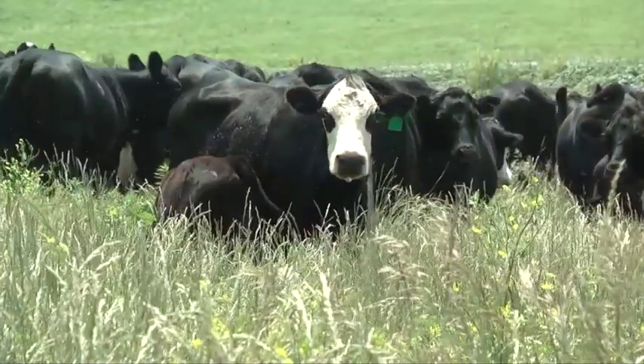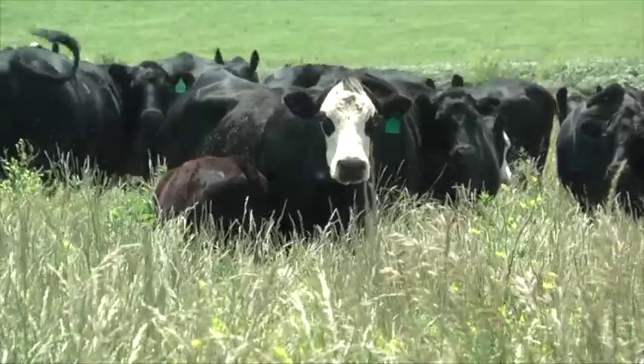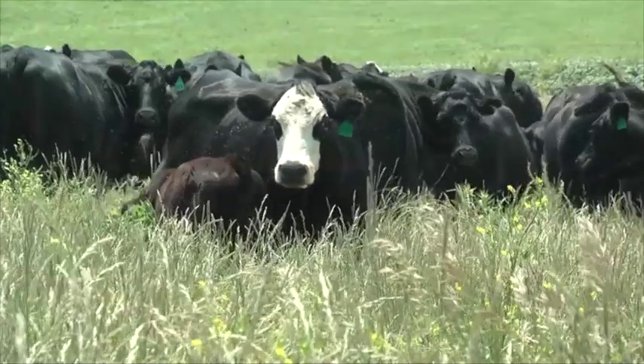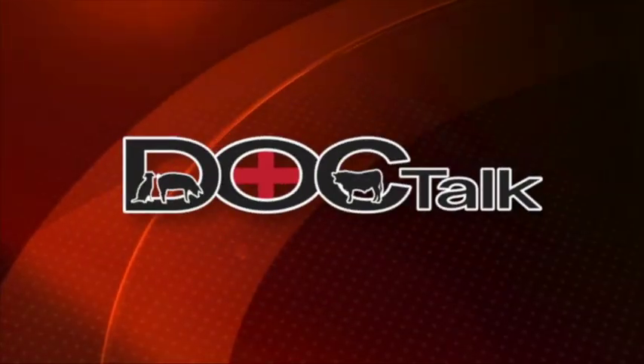Hi there, folks. Welcome to DocTalk. I'm glad that you joined us today. We have Dr. Dave Rethhorst here from Kansas State University, and we're going to talk about what to do with those open cows and cows that are non-pregnant. It's bound to be a great show. Dr. Dave's always a great guest to have on the show. Thanks for tuning in, and we'll see you here in a minute.